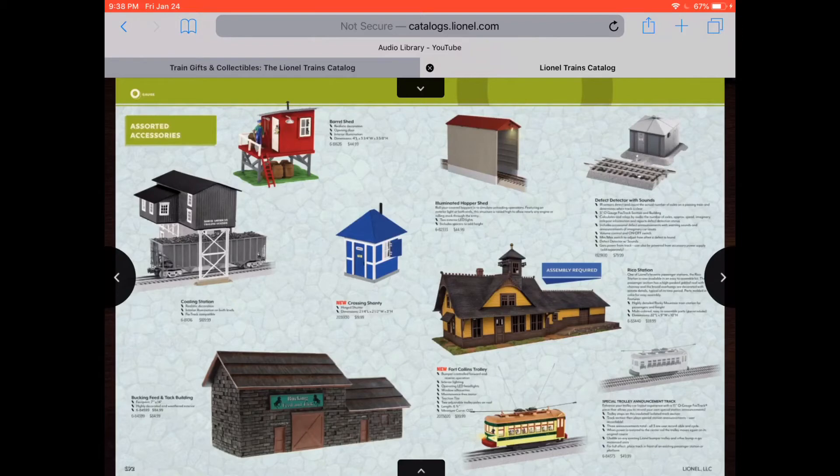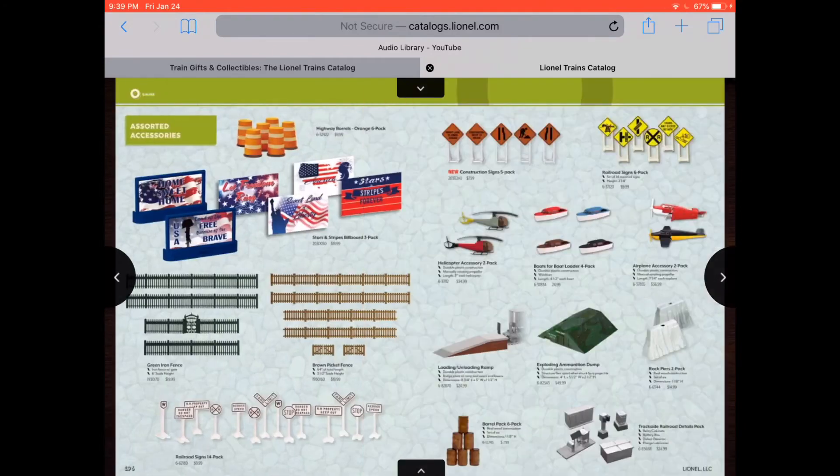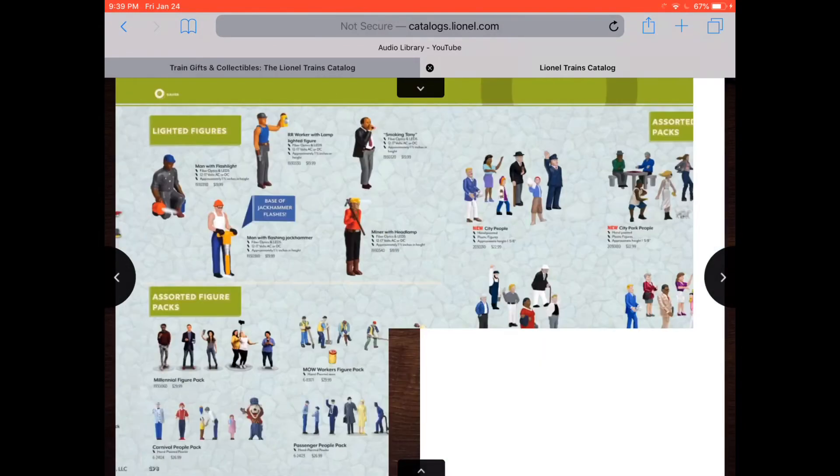Dang, this book is long. A Rico station looks more like an Amtrak station, if you ask me. And you've got trolleys and more stuff and other accessories. That's really nice. More accessories. That's nice.